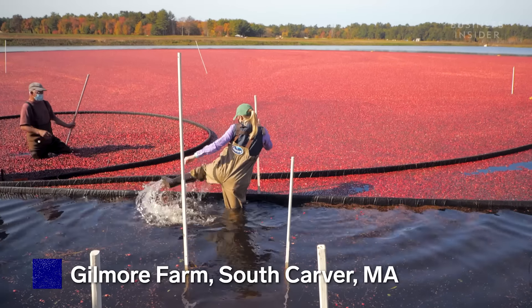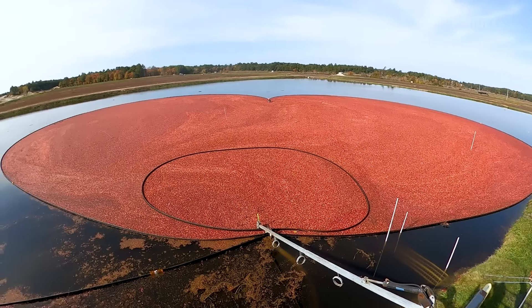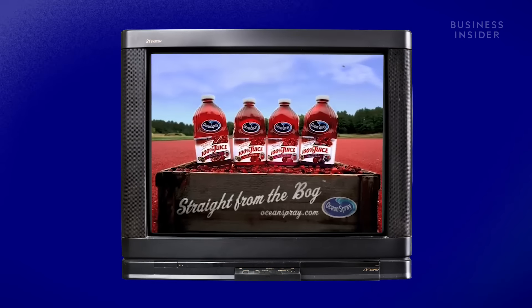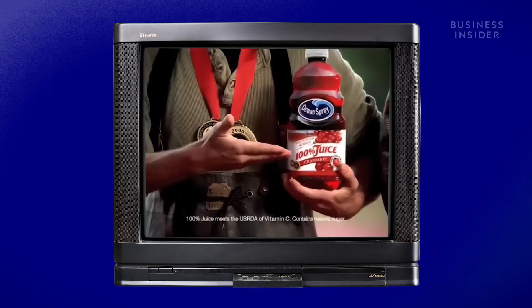Hey, Mike. Hi, Allison. How are you, honey? Awesome. How are you? Well, it all starts here in the bog. You might recognize it from those commercials. We're Ocean Spray cranberry growers, and this is our 100% juice.